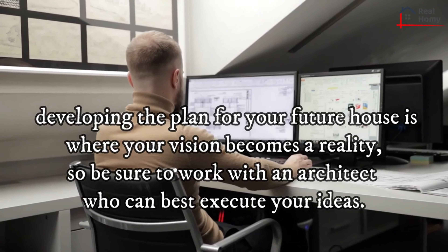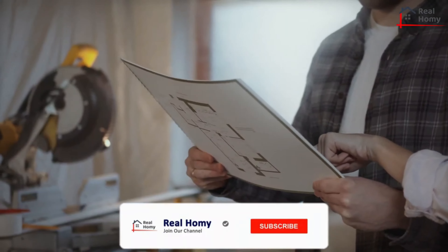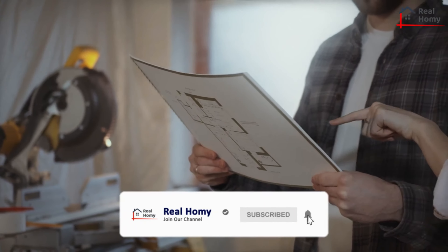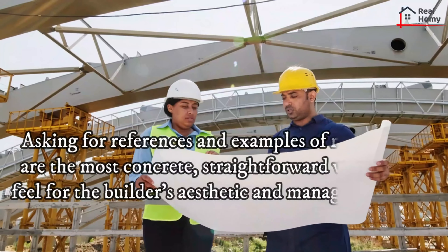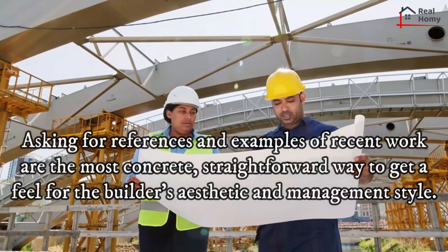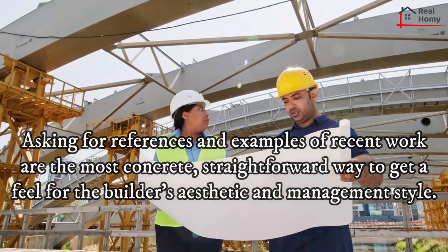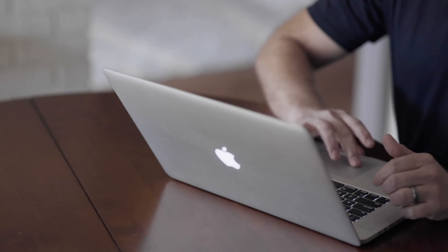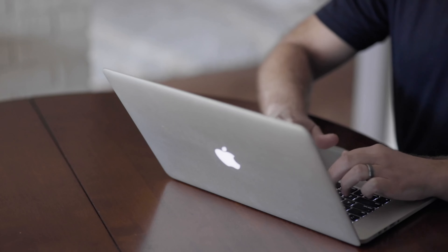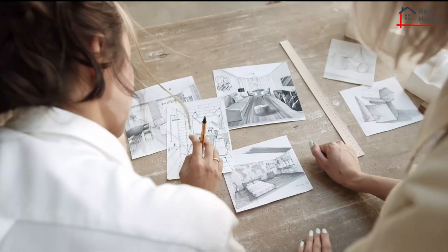Whatever route you choose, you should come prepared with a list of questions to ask prospective builders, including their projected time frame, specifications, flexibility to make changes, and budgeting. Asking for references and examples of recent work is the most concrete, straightforward way to get a feel for the builder's aesthetic and management style. Past clients can paint a detailed picture of what their experience was like and can bring up any pitfalls to be aware of before you sign a contract. Other great sources of reference include local lenders and realtors who have either worked directly with the builder or have a good idea of their reputation.